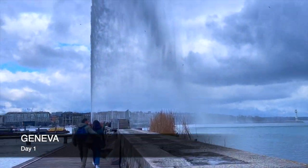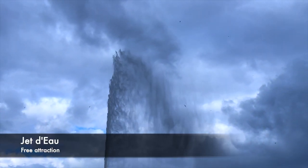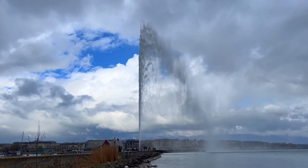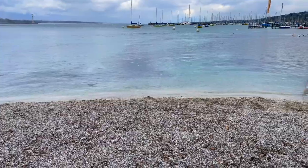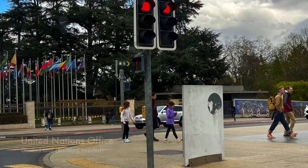We started off with Geneva and were immediately captivated by its charm. Our first stop was the iconic Jet d'Eau, where we marveled at the magnificent water fountain shooting up into the sky. Geneva is not just a city of natural beauty — it's also home to the United Nations office, a symbol of global diplomacy and cooperation. We saw the offices and the flags from afar.